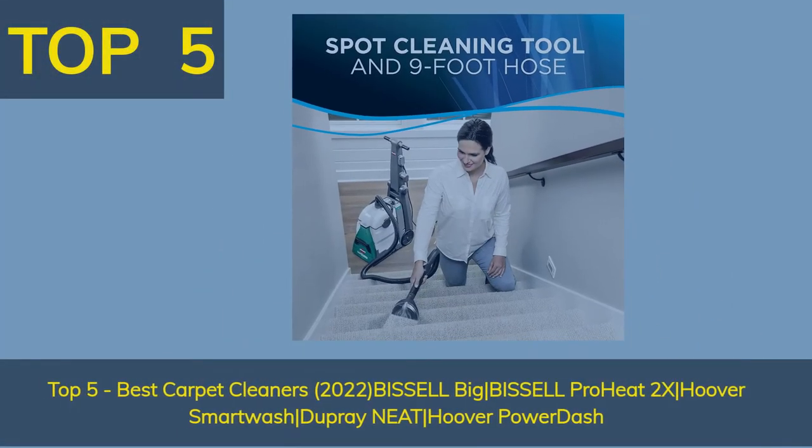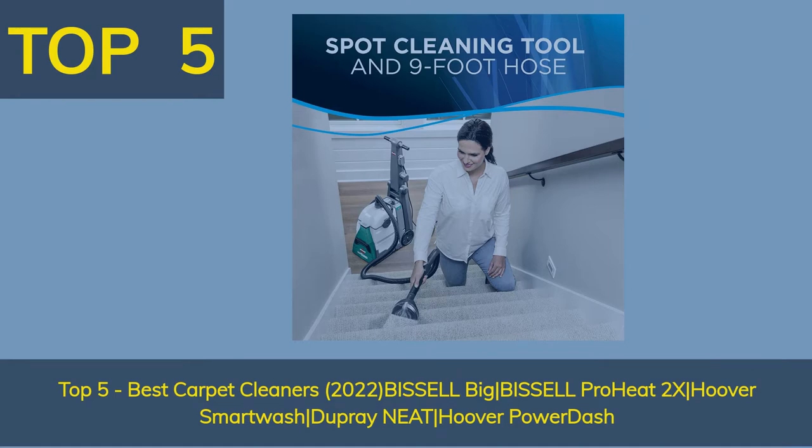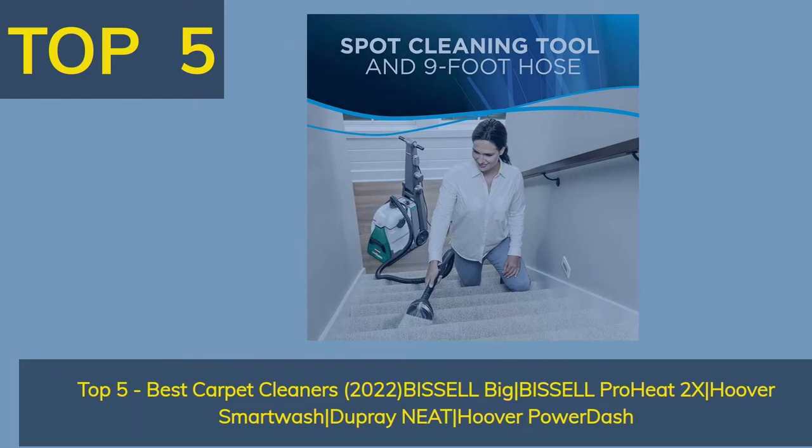Top 5 Best Carpet Cleaners 2022: Bissell Big Green, Bissell ProHeat 2X, Hoover SmartWash, Dupray Neat, and Hoover PowerDash.